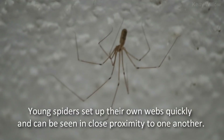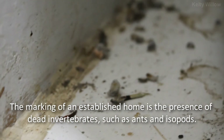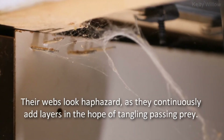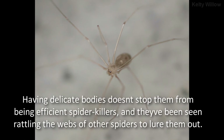Young spiders set up their own webs quickly and can be seen in close proximity to one another. The marking of an established home is the presence of dead invertebrates, such as ants and isopods. Their web looks haphazard, as they continuously add layers in the hope of tangling passing prey. From a young age they're opportunistic, tackling prey much larger than themselves. Having delicate bodies doesn't stop them from being efficient spider killers, and they've been seen rattling the webs of other spiders to lure them out.